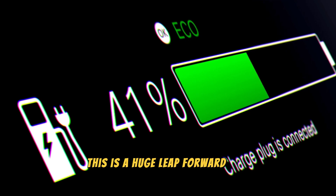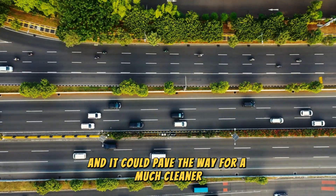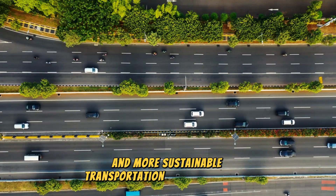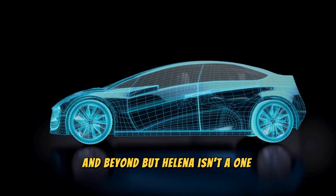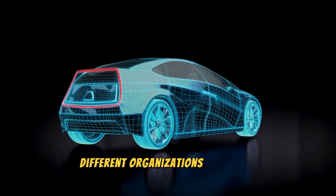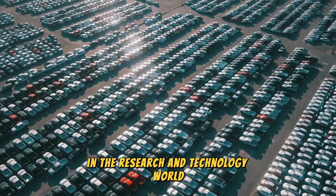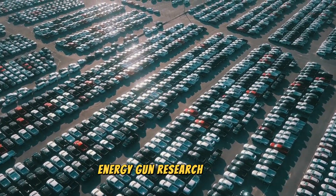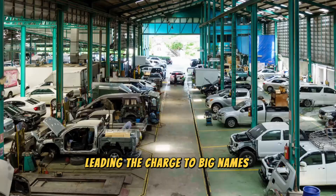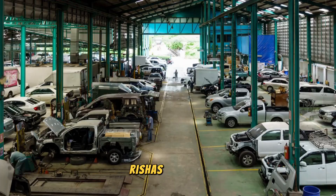This is a huge leap forward for electric vehicles and airplanes, and it could pave the way for a much cleaner and more sustainable transportation system in Europe and beyond. But HALINA isn't a one-man show — this project is a collaboration between 15 different organizations, including some heavy hitters in the research and technology world, from the CIC Energy Gune Research Center leading the charge to big names like AIT Austrian Institute of Technology, ST, Reishas, and Ummer.